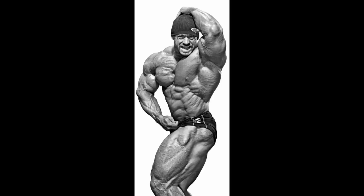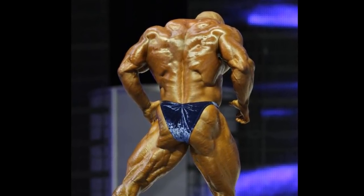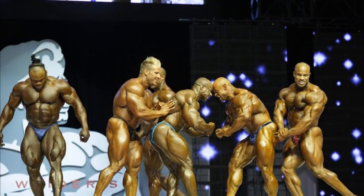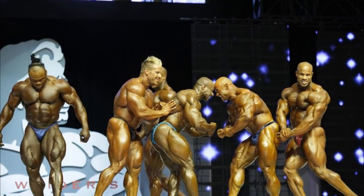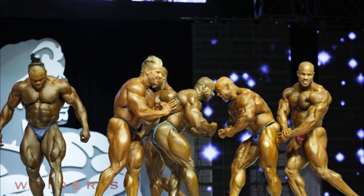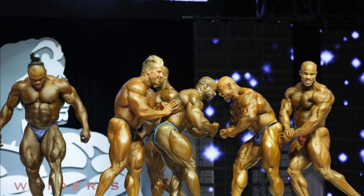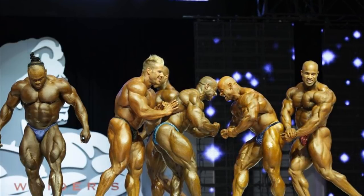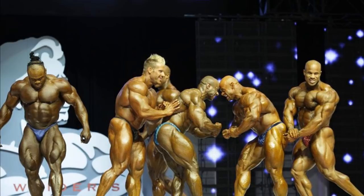His back wasn't his best body part, and it probably cost him this Mr. Olympia. There were other guys like Kai Greene, who became very popular a little bit later, Victor Martinez — the 2007 uncrowned Mr. Olympia — and Phil Heath, who became a 7-time Mr. Olympia later. And of course there were Jay Cutler and Branch Warren placing 1st and 2nd.